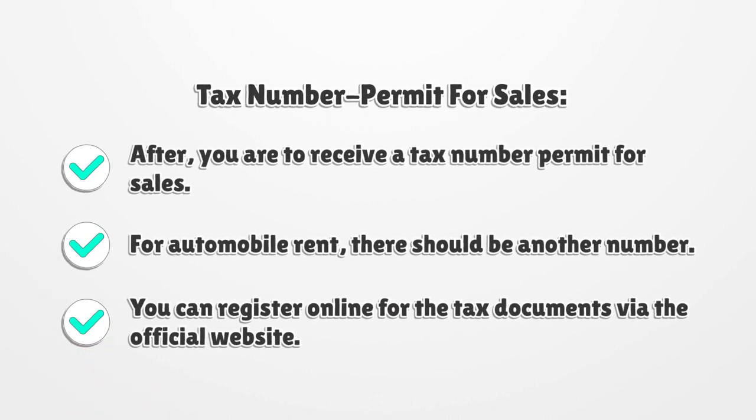Tax Number Permit for Sales. You are to receive a tax number permit for sales. For automobile rent, there should be another number. You can register online for the tax documents via the official website.